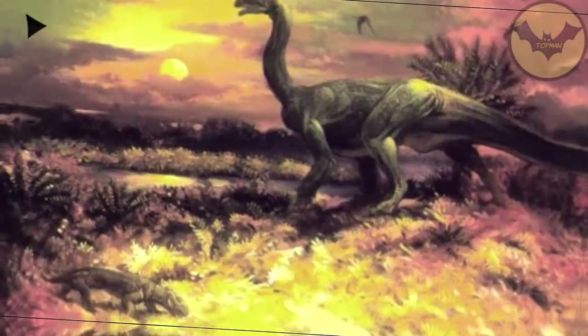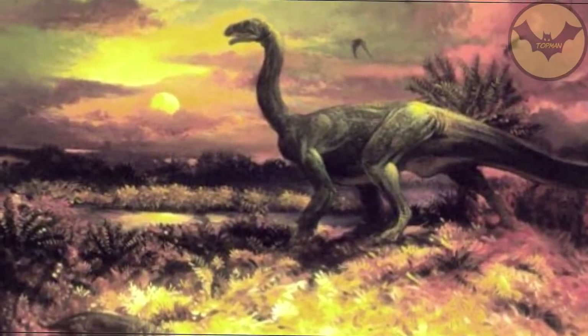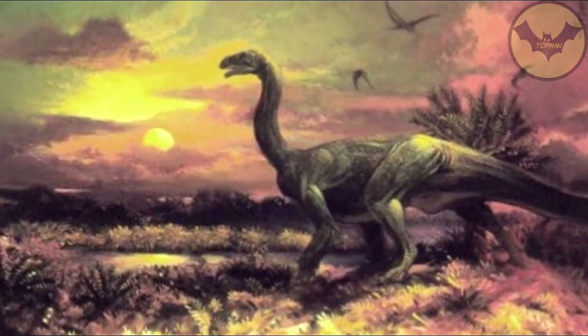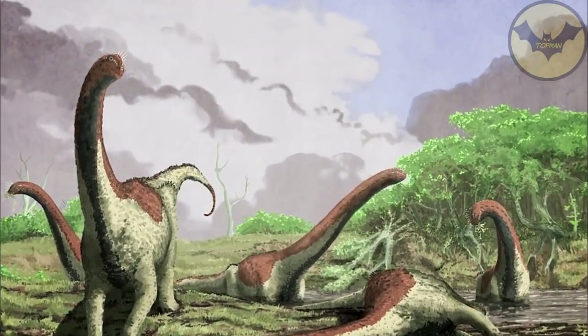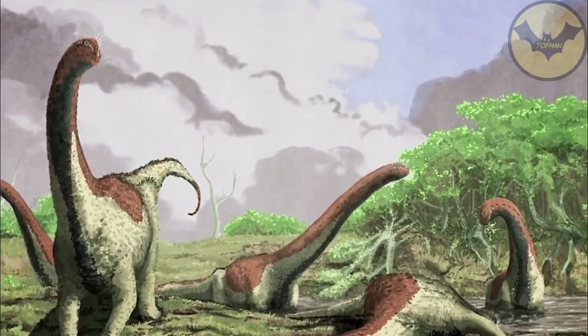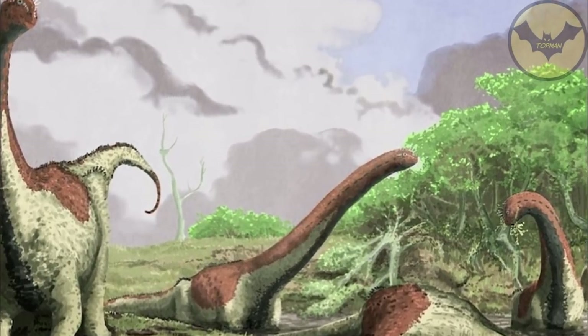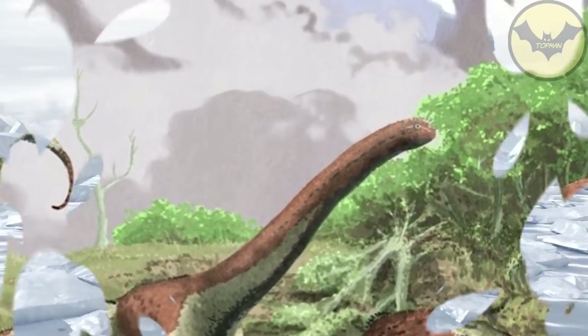Number 5: Giant Dinosaur Found on an Ice Block. The sauropodomorph is a dinosaur endowed with a very long neck and tail — the typical animal that stands out for its size and immense proportions. In 2007, a group of paleontologists found a frozen specimen in Mount Kirkpatrick, which is located in Antarctica.